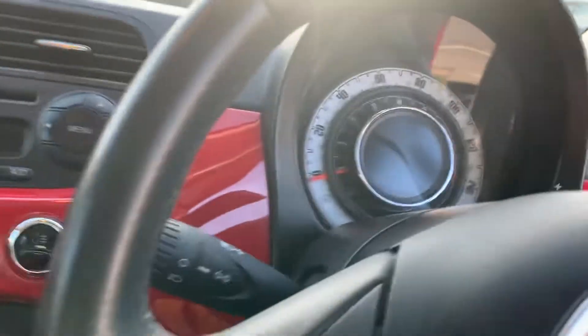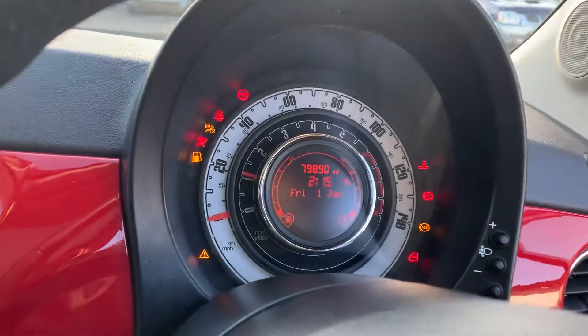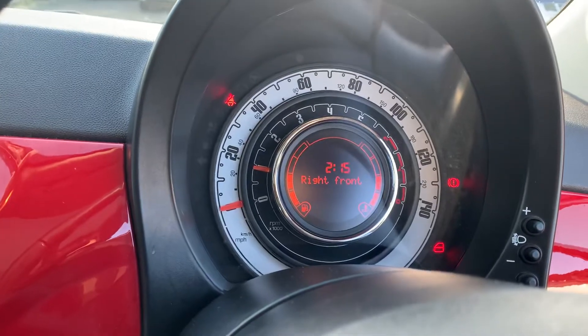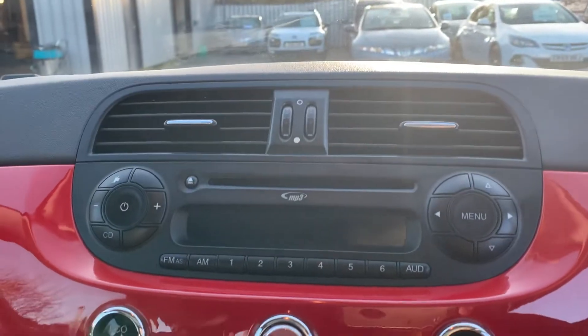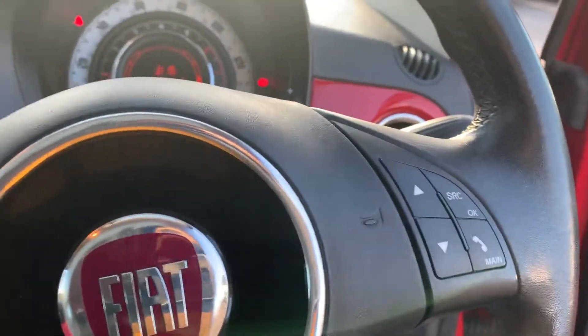If we get in and start this one up, you can see that we're just below 80,000 miles which is still really good. We've got our radio system up here, climate control, and Bluetooth hands-free as well.